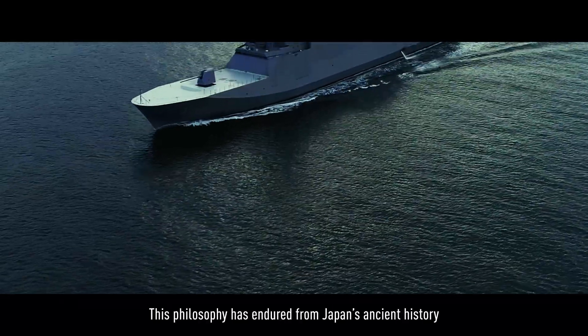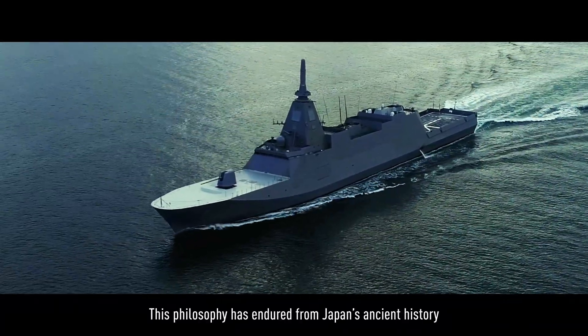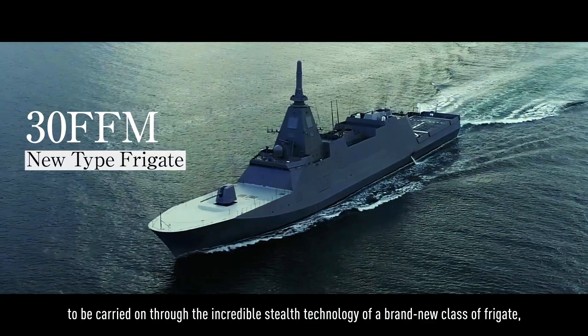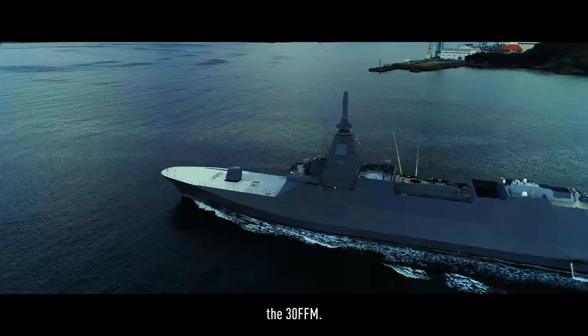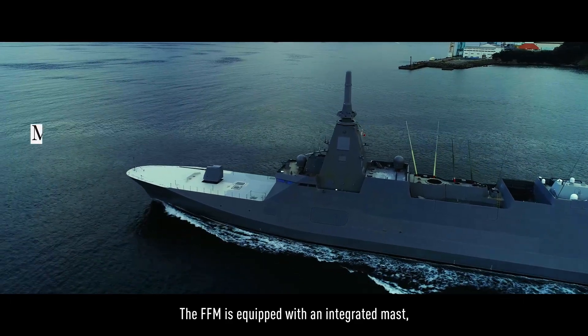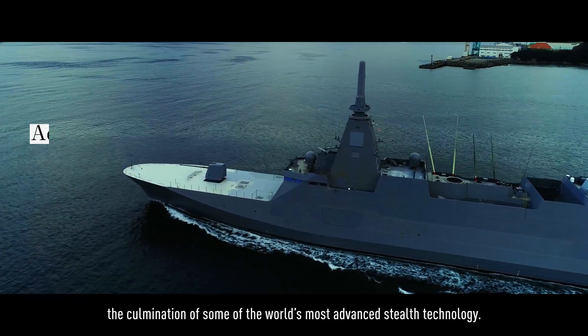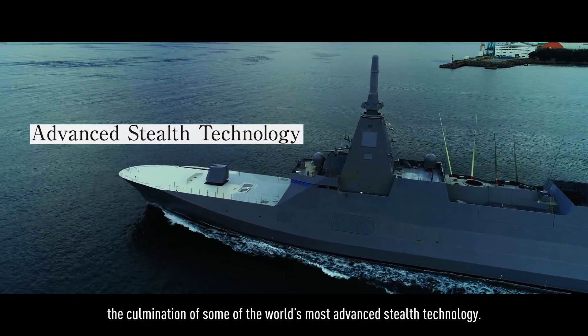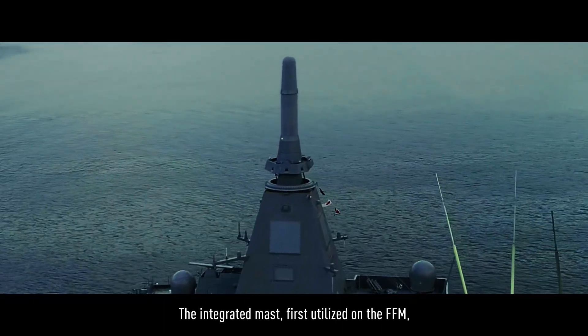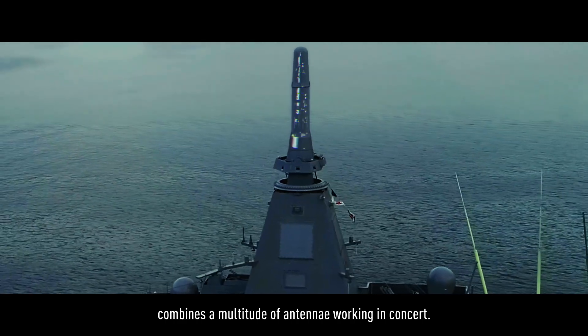This philosophy has endured from Japan's ancient history to be carried on through the incredible stealth technology of a brand new class of frigate, the 30-FFM. The FFM is equipped with an integrated mast, the culmination of some of the world's most advanced stealth technology. The integrated mast, first utilized on the FFM, combines a multitude of antennae working in concert.